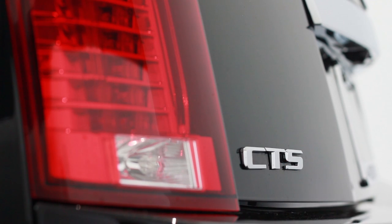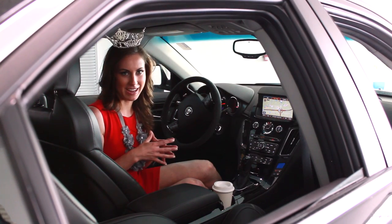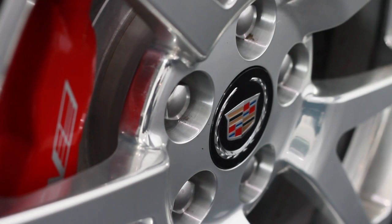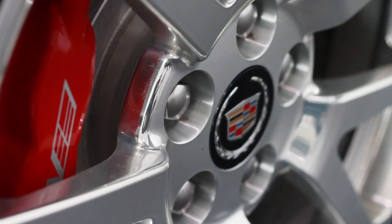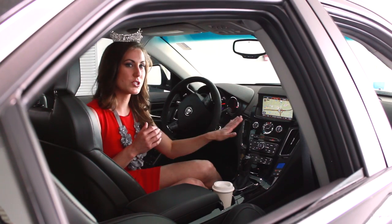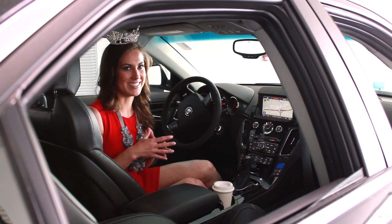With an automatic transmission, this vehicle has an estimated 12 miles per gallon in the city and 18 miles per gallon on the highway. Now let's talk about a few necessary Miss Washington must-haves. Miss Washington is expected to arrive safely and on time to all of her appearances, and the OnStar turn-by-turn GPS and navigation system will soon become her best friend.